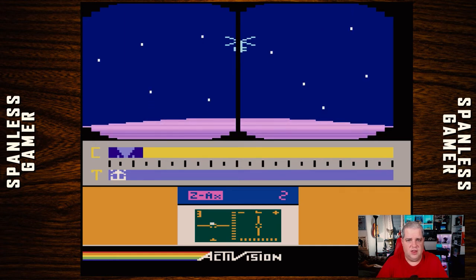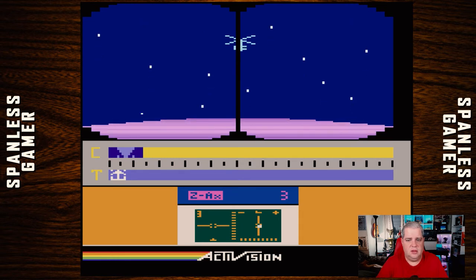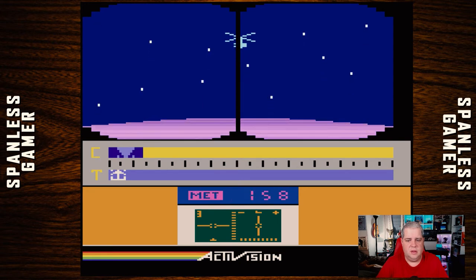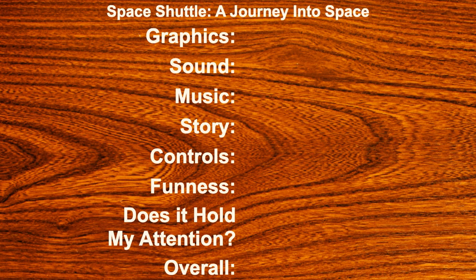This is sure fun. Boy, have I seen enough of that. Graphics — they got a lot of information on the screen, give them credit for that. Seven.